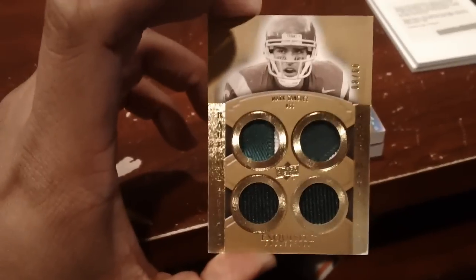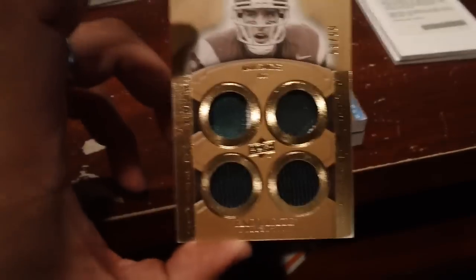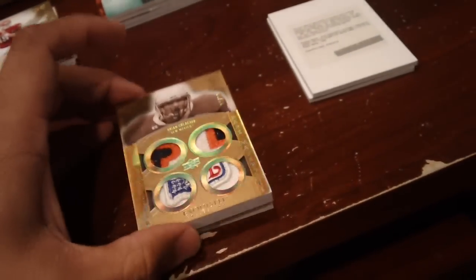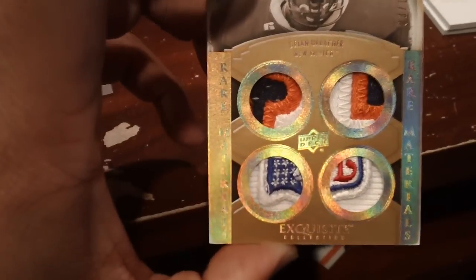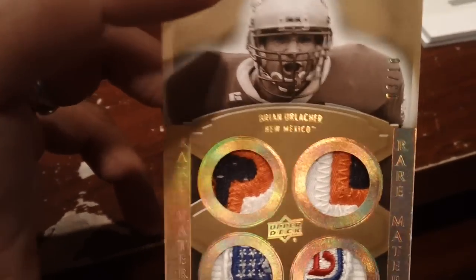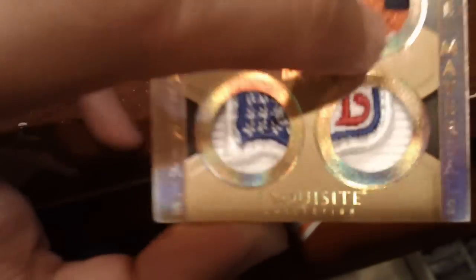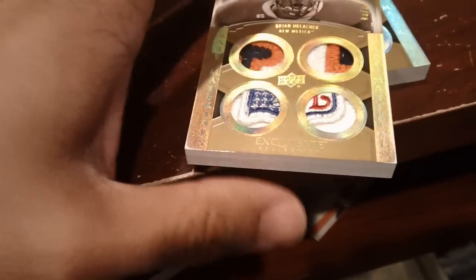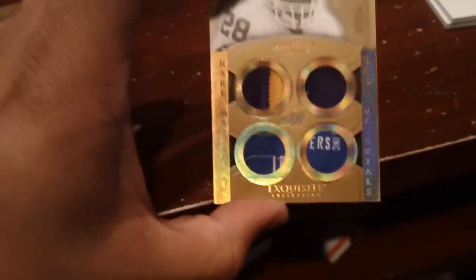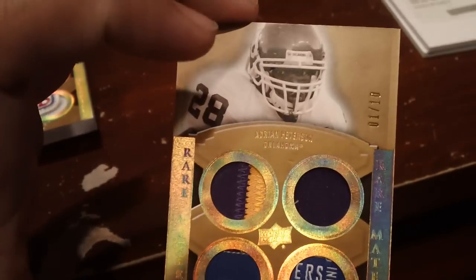On the rare materials patches: Mark Sanchez two-color, two-color, one-one, numbered 8 of 60. And these two cards are ridiculous — look at these NFL logo tags and the nameplate patches of Brian Urlacher, 3 of 10. These are like the actual shield, not just tags — pretty damn sweet. And then Adrian Peterson laundry size tags, patches numbered one of 10.